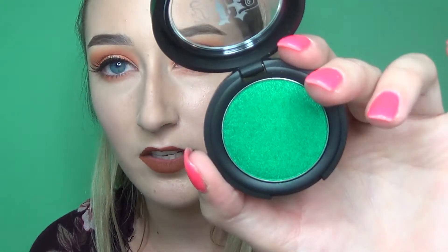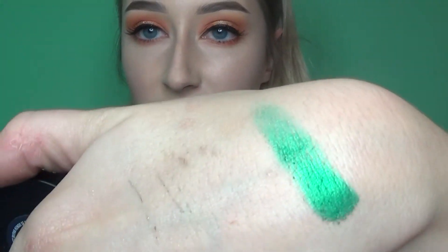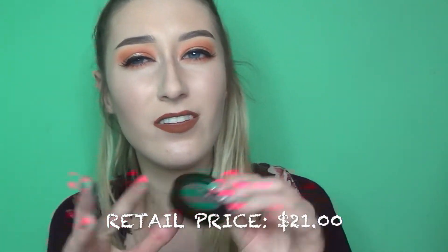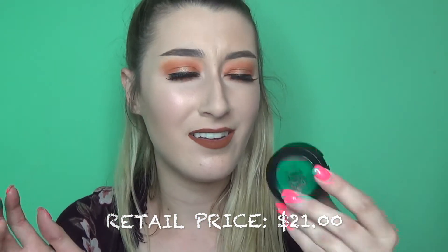Last in the eyeshadow category, I also got the Kat Von D Metal Crush eyeshadow in the shade Iggy — a beautiful emerald color. Look at that swatch. That is gorgeous. This was $6.99, which is a little more expensive for an eyeshadow, but it's so beautiful so I paid for it.